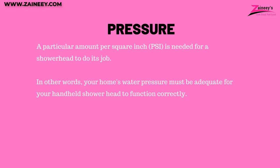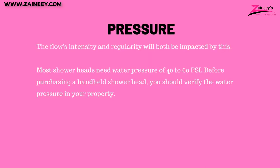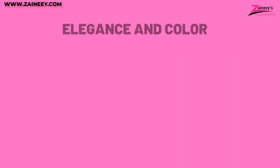Number three: pressure. A specific amount of PSI is needed for a shower head to function properly — your home's water pressure must be adequate. The flow's intensity and regularity will both be impacted by this. Most shower heads need water pressure of 40 to 60 PSI. Additionally, water pressure is directly proportional to energy consumption. A shower head generally consumes around 2.1 gallons per minute. Buying a WaterSense-certified shower head — an EPA-backed initiative — can save you energy and water costs.